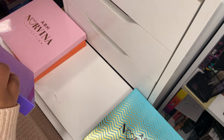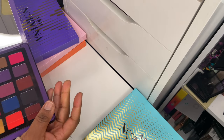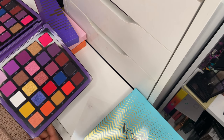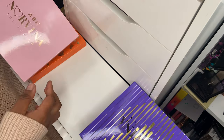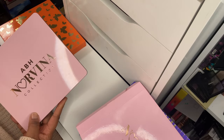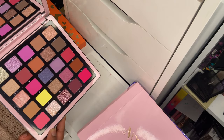Volume One is the least-used of the Norvina collection. I've swatched it but haven't given it much love — I've only used the shades in the corner. I could do with using it more. I did recently purchase the Novena palette, so maybe I'll use them together.